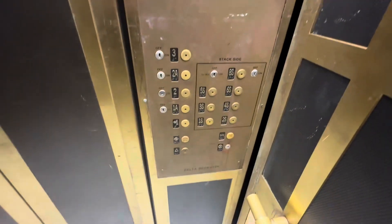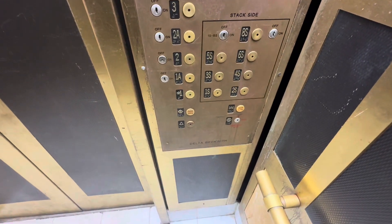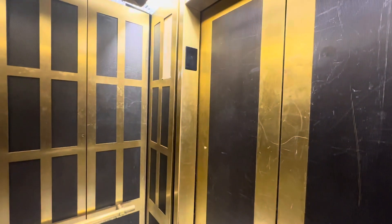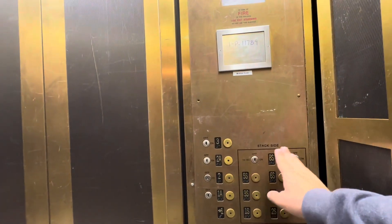Here we are, one. Look at that. Heading up? Yeah. Where you going to? I don't know. Let's try three.